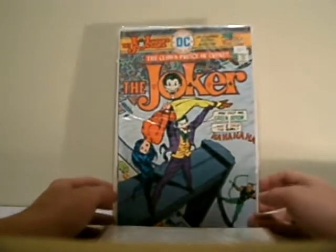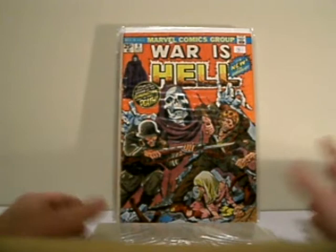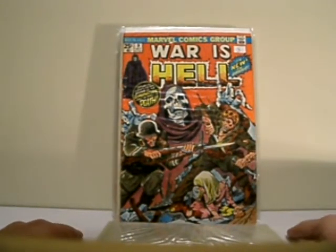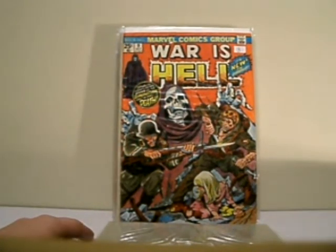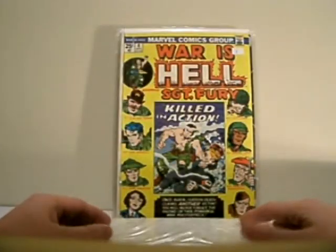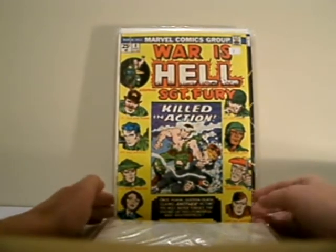And this has got an appearance of Green Arrow. This is an awesome book — I love it. I recommend this to anybody out there. This is the first appearance of Death. Really great book. It's in low grade, but if you can get a high grade copy, excellent. It's called War is Hell, number 9. And this is War is Hell, number 8, starring Sgt. Fury.